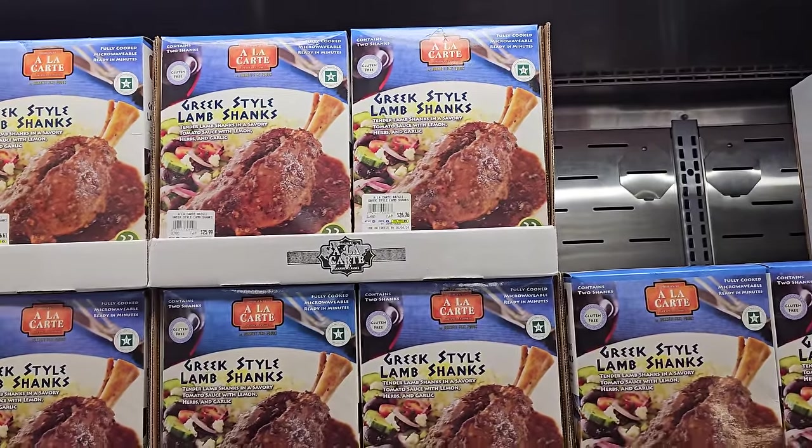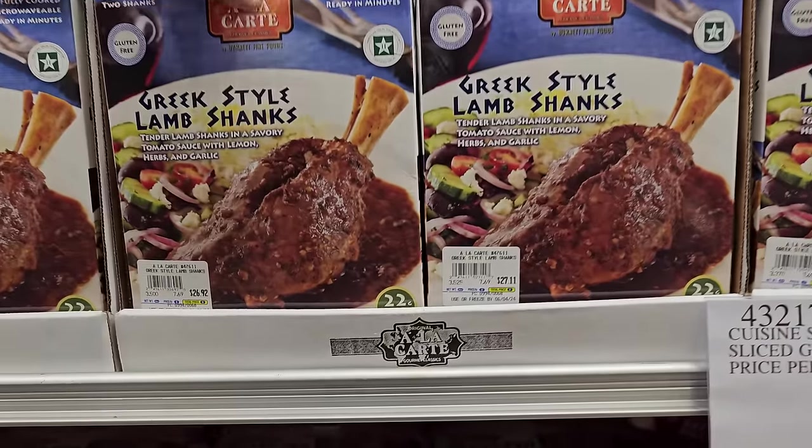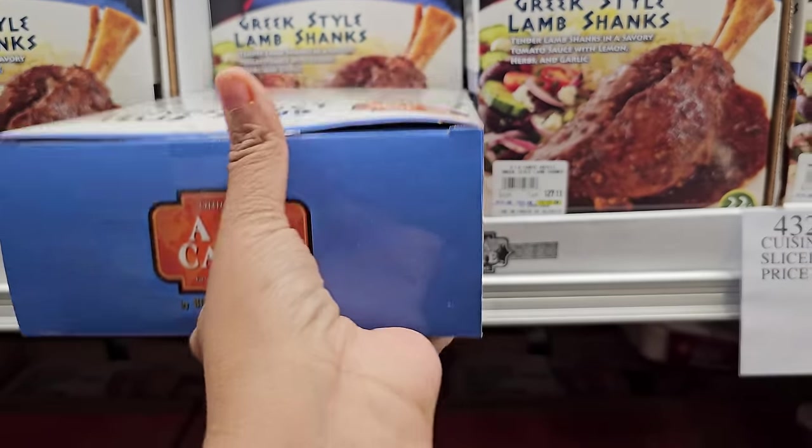Greek style lamb shanks — this one's new, $7.69 a pound. So this one's $27, it's a little over three and a half pounds. They're fully cooked.